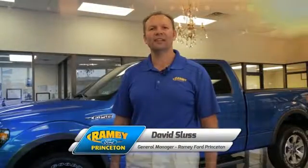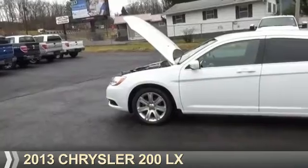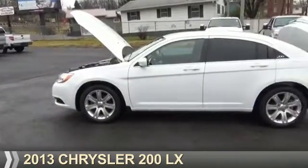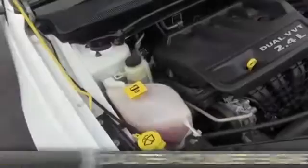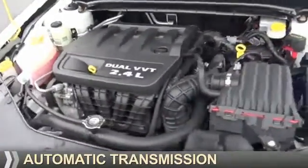Hi, I'm David Sluss, General Manager, Ramey Ford in Princeton. I'd like to thank you for taking time to look at this vehicle. Presenting the 2013 Chrysler 200. It's powered by front wheel drive, a 2.4 liter four-cylinder engine, and an automatic transmission.